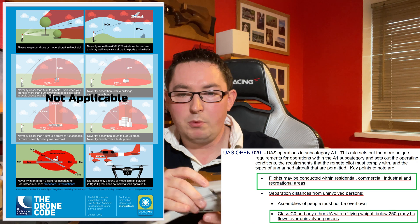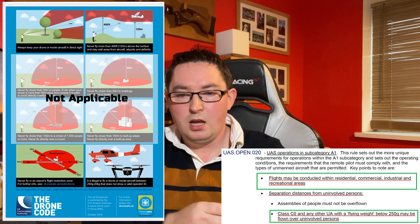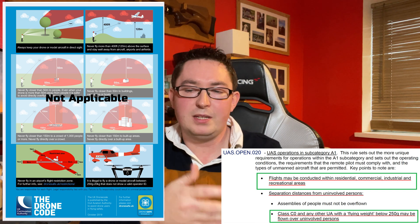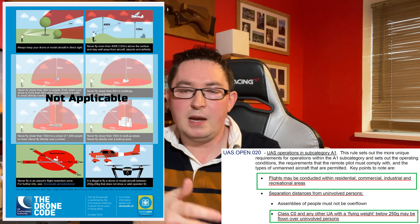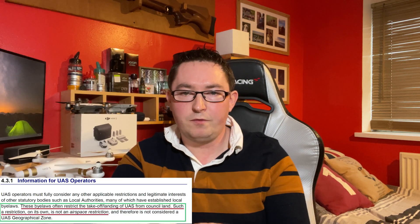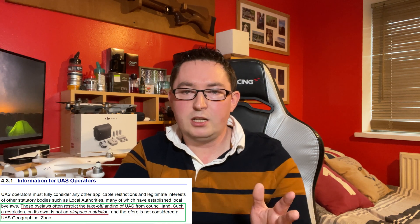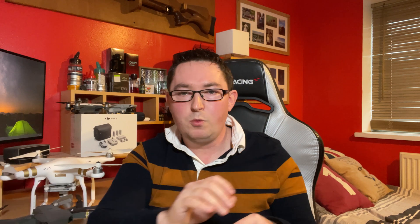Why is the A1 sub-250 gram category so important? The sub-250 gram category has no date limitation — you can use this indefinitely. You can legally fly over uninvolved people with no separation distances, and fly over and within residential, commercial, industrial, and recreational areas. This basically means you can fly in villages, towns, and parks anywhere there aren't bylaws stopping you — and even where bylaws exist, you can take off from public land outside those bylaws and fly over, since bylaws only control takeoff from their land, not the airspace above.